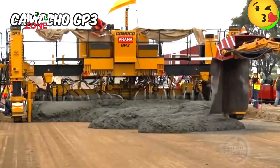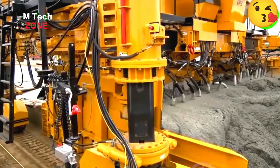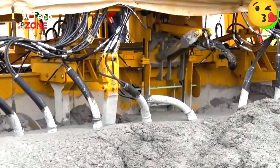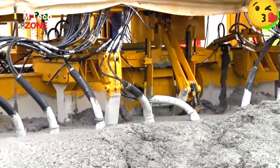The Camacho GP3 is a highly intelligent road paving machine, capable of handling floor coverings up to 9.14 meters wide and easily adjusting to different sizes.